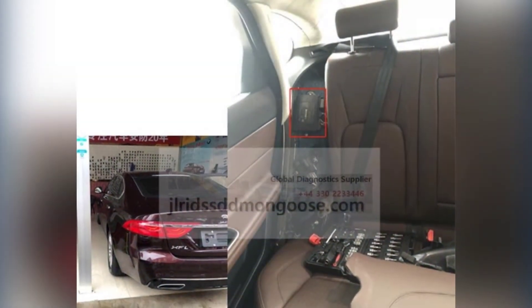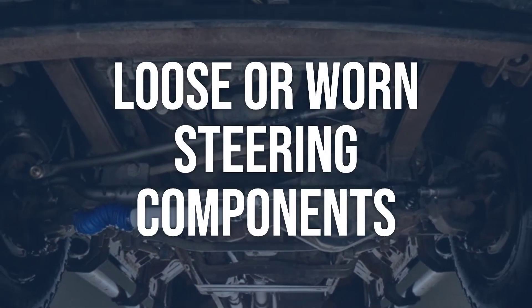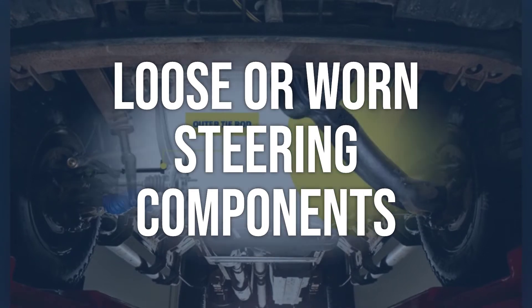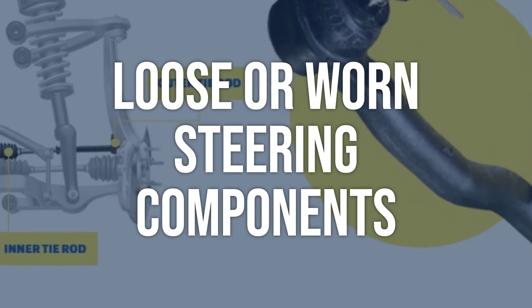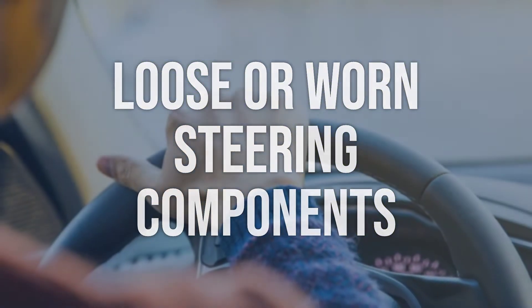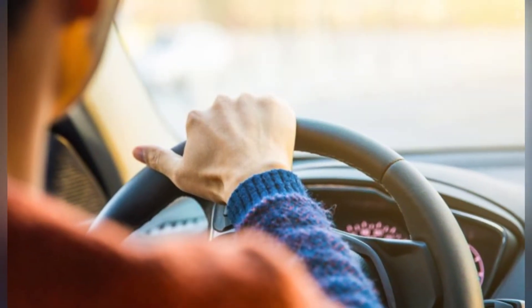Now we talk about possible causes and how to diagnose and fix. Loose or worn steering components: visually inspect the steering linkage, tie rods, and steering gear for any signs of wear or looseness. Check for any play or movement in these components. Tighten or replace any loose or worn steering components as necessary, making sure to properly torque any fasteners.